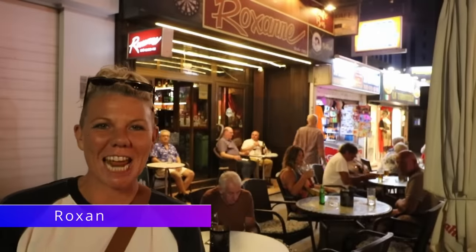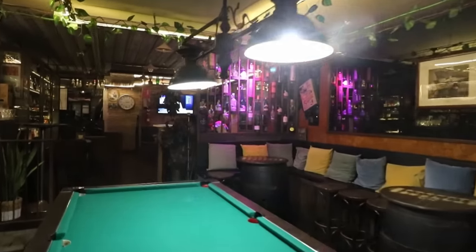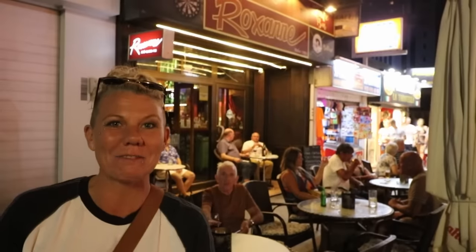Roxanne the pub is next along and this place has been going 42 years. Rafa is a real character, and this is another place I used to work, in fact. I've had some really memorable nights in here and a few that I don't remember at all.